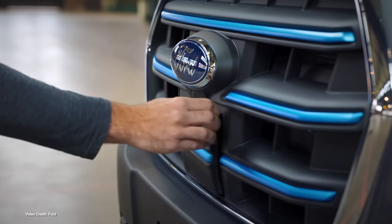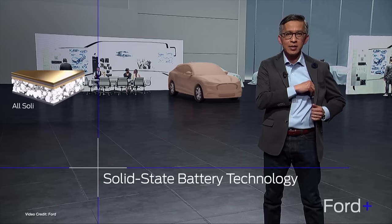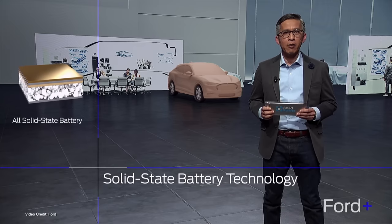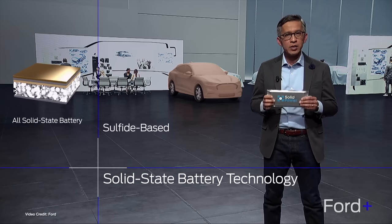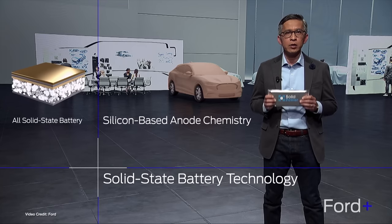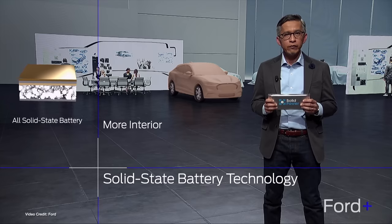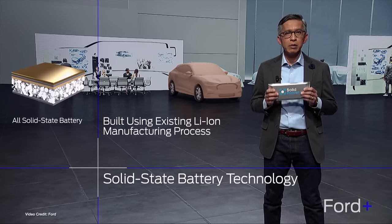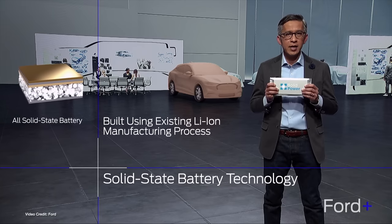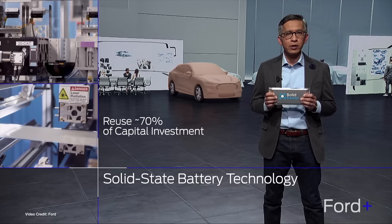Perhaps the most interesting battery news was the brief discussion of solid-state battery technology. Ford has been working on its own solid-state research and development, and has also invested heavily in Solid Power — a startup that uses a sulfide-based solid-state electrolyte and a silicon-based anode in its batteries, and uses a very similar production process to existing lithium-ion cell production tech. Ford says this gives it a major advantage over other solid-state technologies, many of which have dramatically different manufacturing processes. In the case of Solid Power, Ford claims seventy percent of its capital expenditures into battery production can be reused for making Solid Power's solid-state cells.